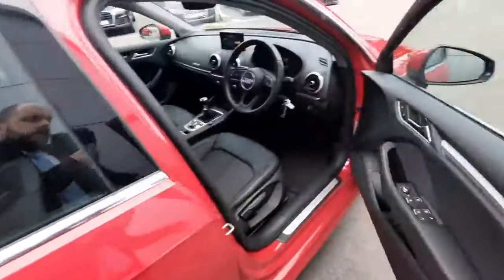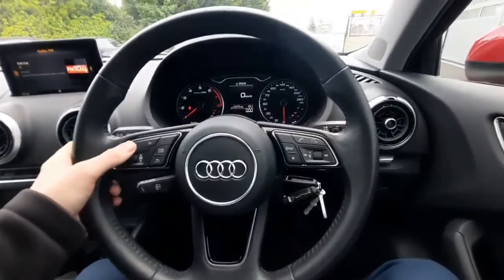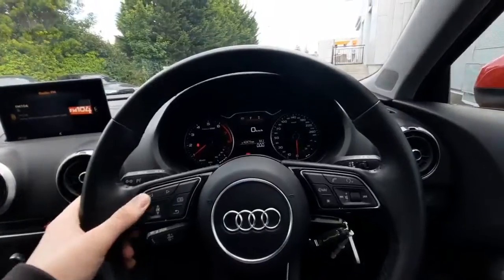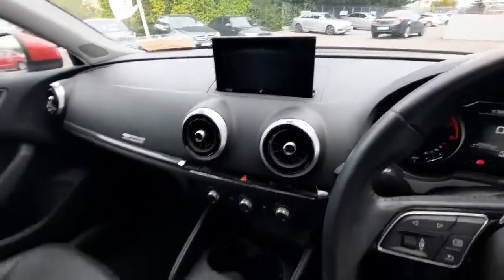Coming around to the driver side, a couple of interior features I want to show off — starting with our multi-function steering wheel. As you can see, we can control our dash using the controls on the steering wheel. Moving over, we have our Audi MMI screen.